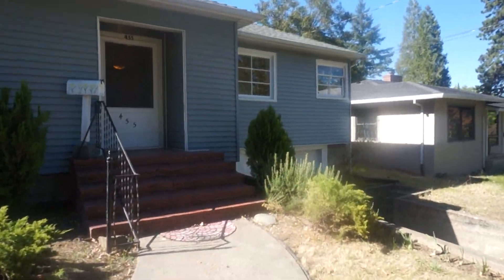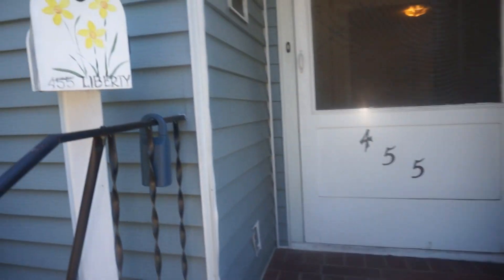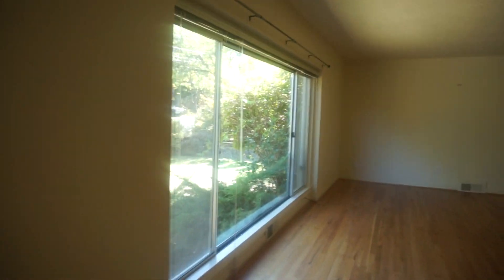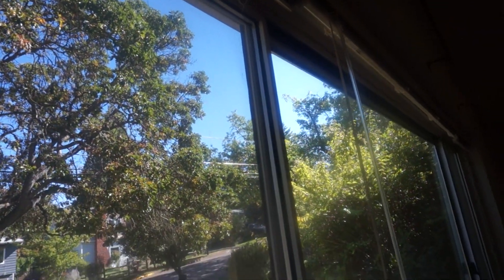We did get a counter back from the seller — they feel the house has its historical value. Just a reminder, it is a negotiation, so if you want to counter back you can, or if you want to walk away and bid on something else you can do that too. You had some questions about windows and blinds.